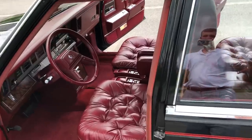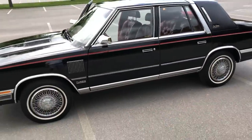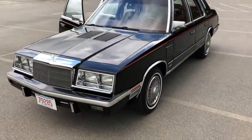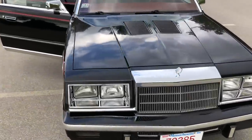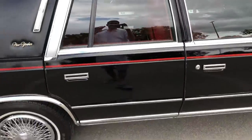Thank you again for checking out this video of my 1985 Chrysler New Yorker with its original black paint and its original red leather interior. Have a great day.